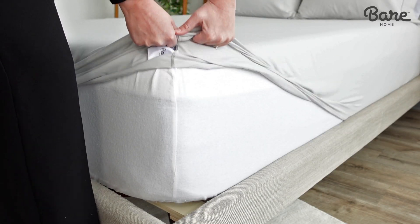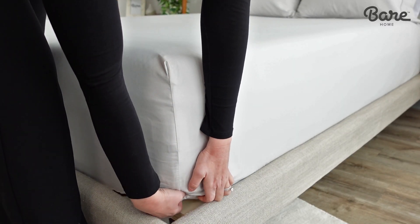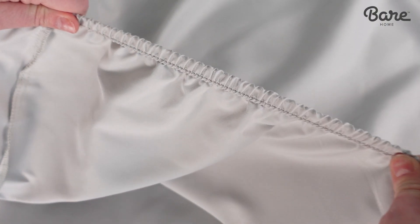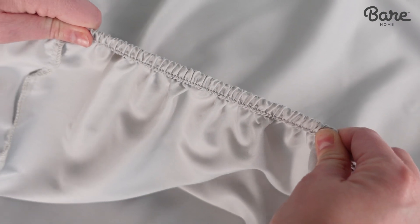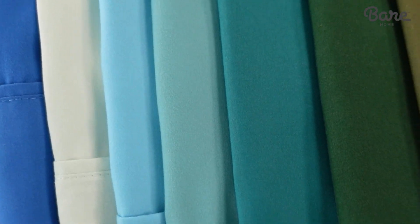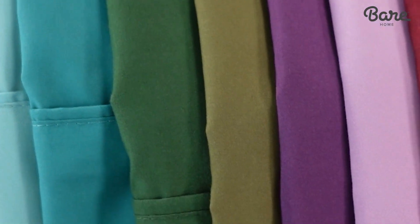What's more, we designed them to fit snugly on mattresses up to 15 inches deep. The fitted sheet has a 360-degree elastic to keep them in place no matter how much you toss and turn. A wide variety of color choices means you can switch up your look whenever you want.